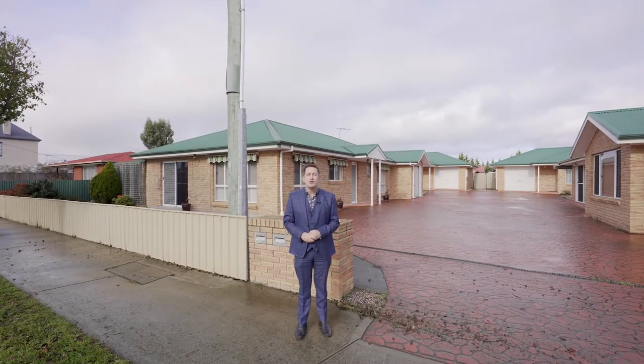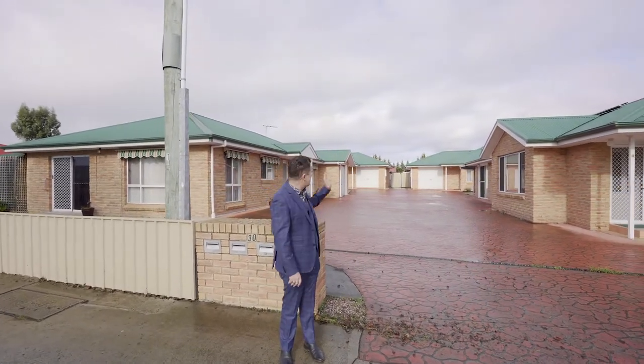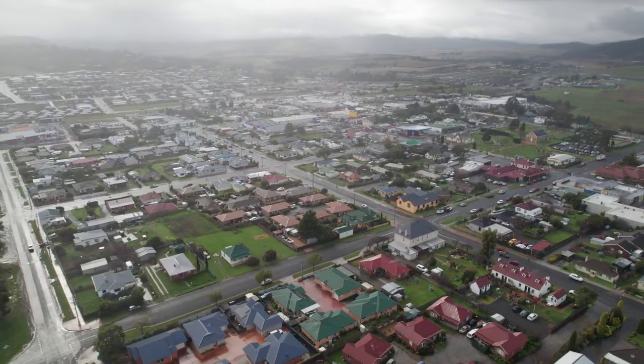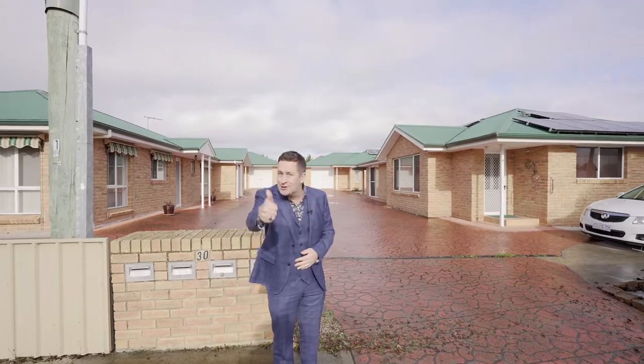So there you have it folks, Unit 3, Number 30, Somerville Street in Sorelle. I told you it was an absolute belter. Garage with internal access, as close as you could want. Easy walk to Sorelle Centre. What more could you want? Property just got serious.